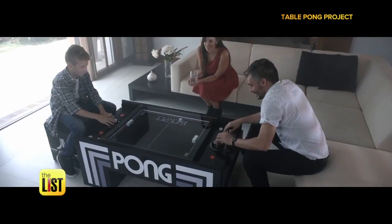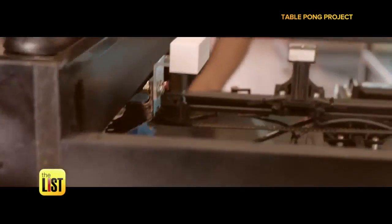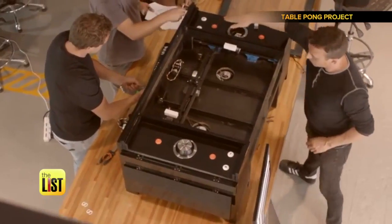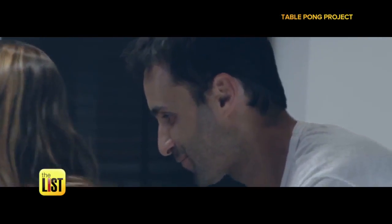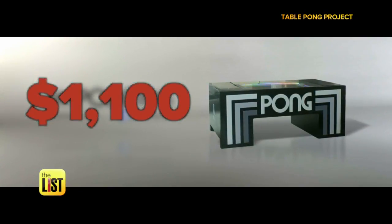At number three: Table Pong Project. Another one with a retro feeling, this time based on a beloved video game. It has 'Project' in the name because the team worked for three years to create a 3D version of the 2D legend. They achieved this incredible physical take on the vintage game using different magnets, surfaces, and motors to create seamless gameplay — that'll be the hit of any house party.